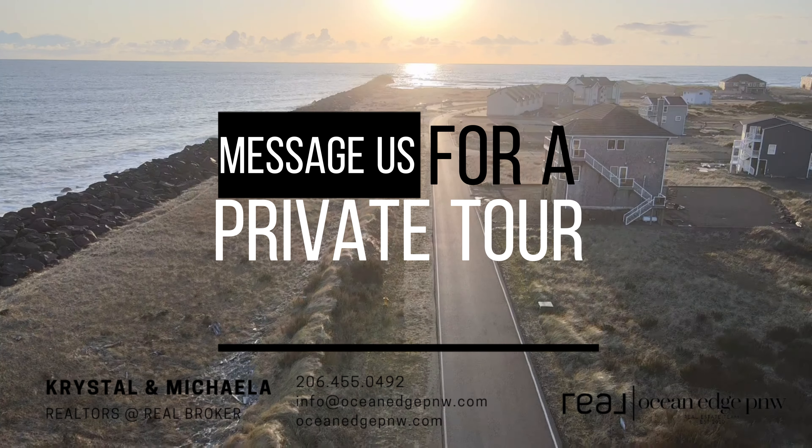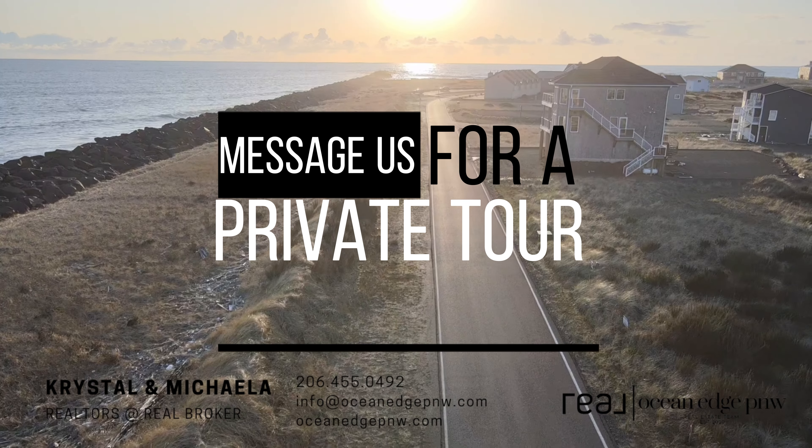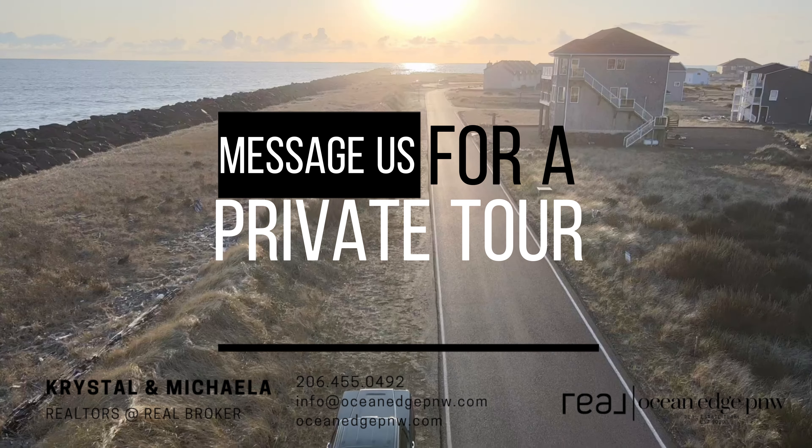So don't wait any longer — schedule a showing today and discover the perfect coastal property that you've been dreaming of.